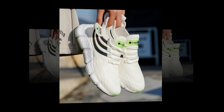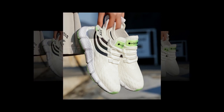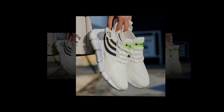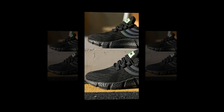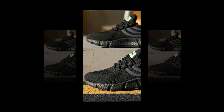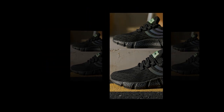Another standout feature is the shoe's flexibility. Despite the thick cushioning, the sole bends and moves with your foot, providing a natural range of motion. This flexibility, combined with a lightweight design, makes the shoes feel almost like an extension of your feet, rather than something bulky or cumbersome. The lacing system is simple yet effective — it allows you to adjust the fit perfectly, ensuring the shoe stays snug and secure without being too tight. This is particularly beneficial during high-intensity activities or long days when you need reliable support.